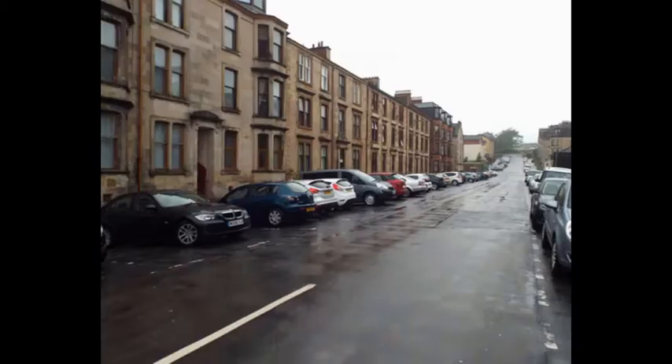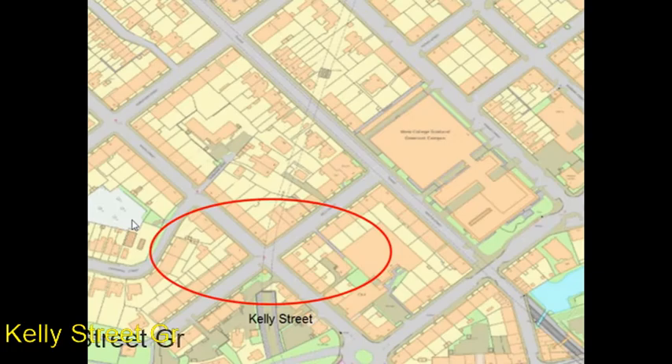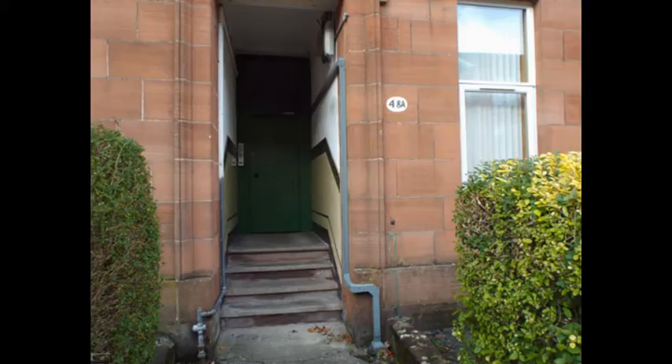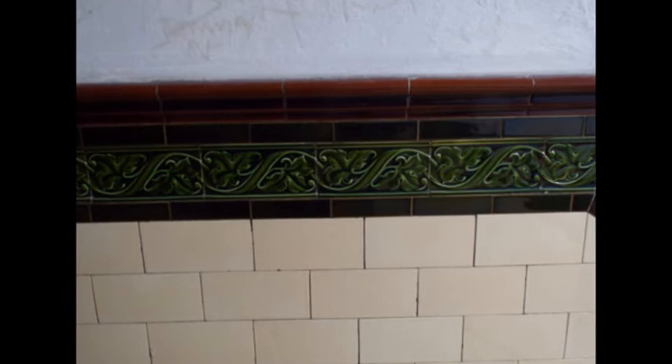Kelly Street has some Wally Closes and is number three on the map. This is a plain example with Czech decoration. In another part of Kelly Street there is an older style of Wally Close. This shows the close entrance with cream protective tiles. This is our first Majolica tiles with geometric patterns and colours.